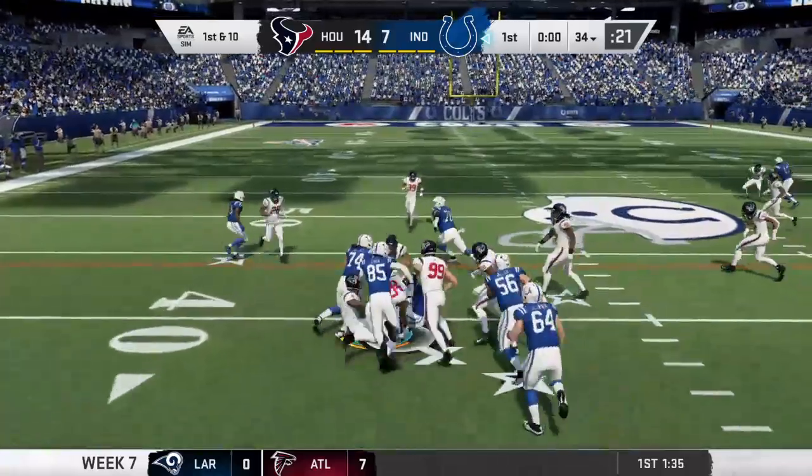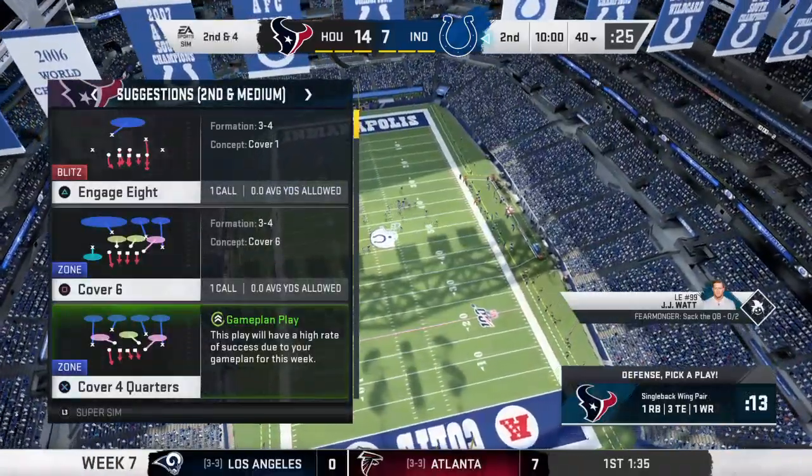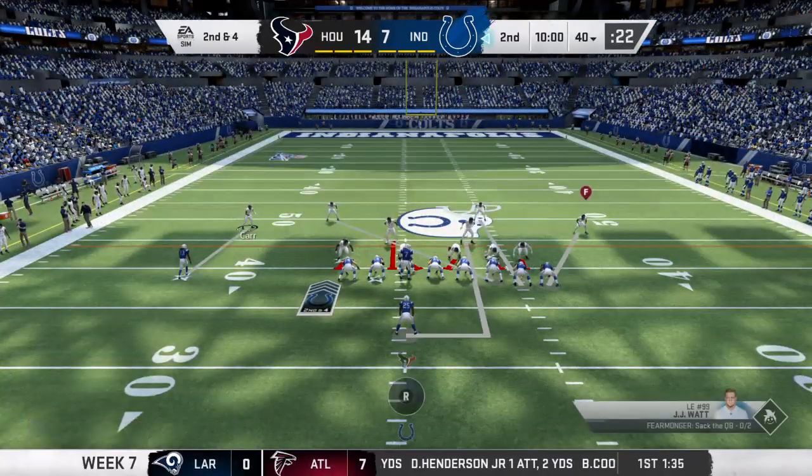They'll run on first down to Marlon Mack, and he'll be taken down as that will take us to the end of the first quarter of play. Through one quarter, 14-7 our score.